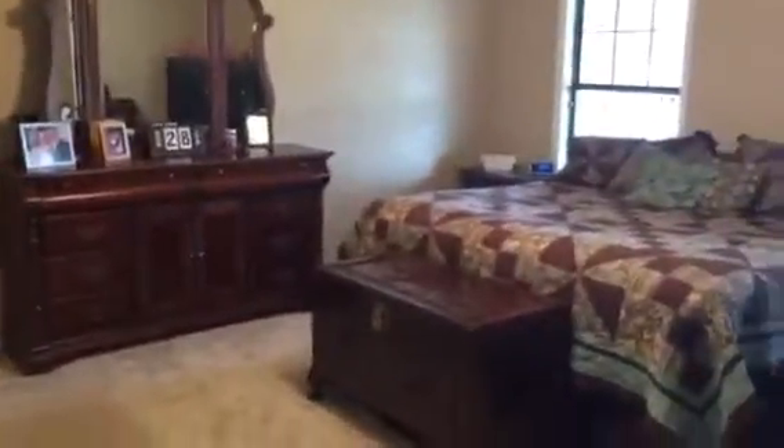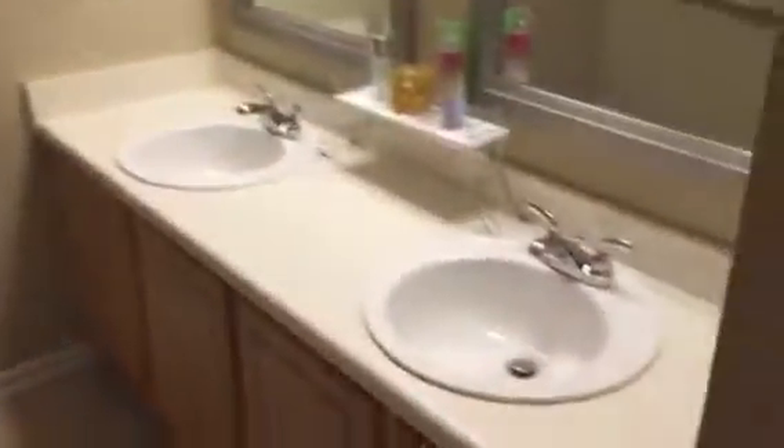The two-story cathedral ceilings are really a beautiful asset. Here's your half bath. Panning into the master suite — that is a California King, and we do have nine pieces of furniture in there, so it's got plenty of room. You have his closet and a hers closet.